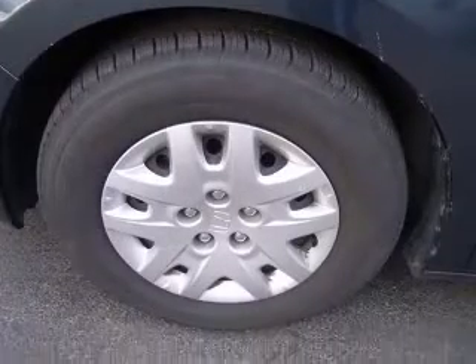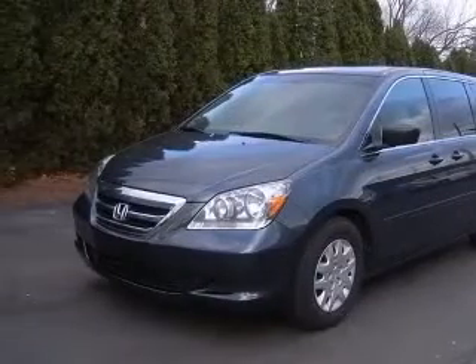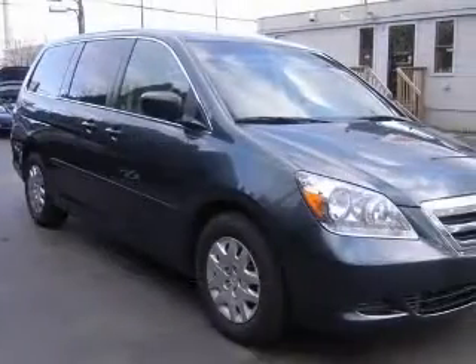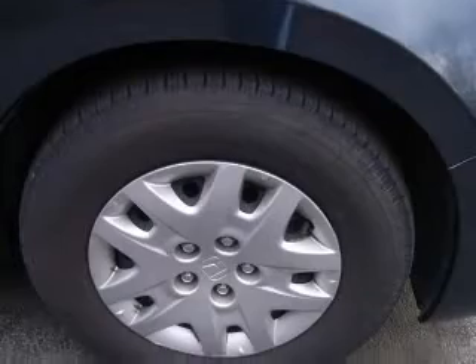This vehicle has a silver-pearl metallic exterior and includes the following options: four-wheel ABS brakes, air conditioning, chrome grille, clock, in-radio, cruise control, front seat type bucket, front wheel drive, head airbags, curtain first, second, and third row.